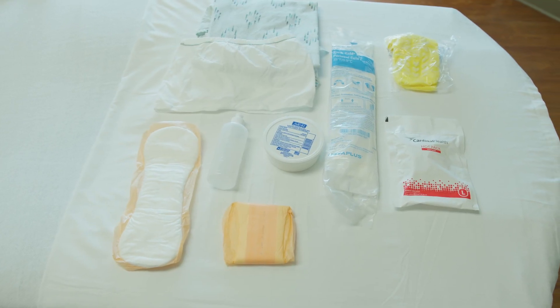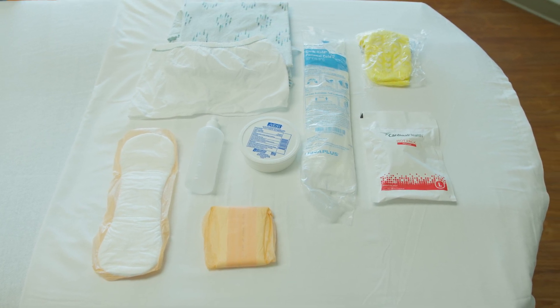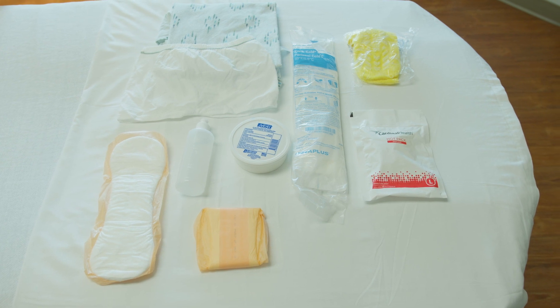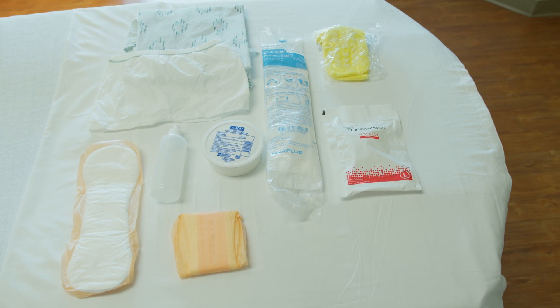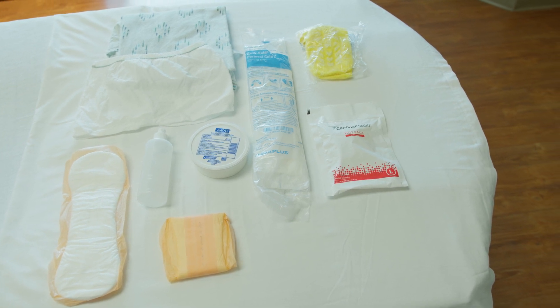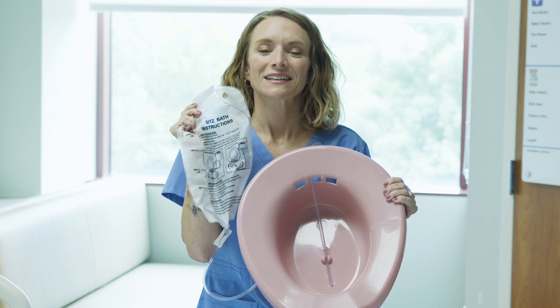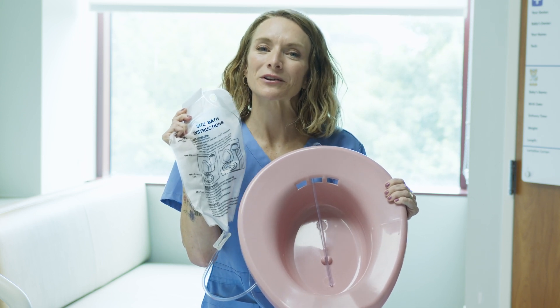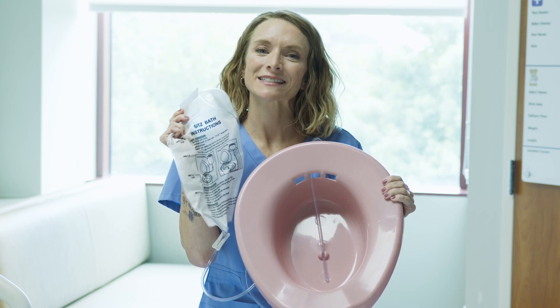During your stay we will have all the postpartum supplies that you will need, as well as supplies to help you take care of your baby while you're here. A few of those supplies are stretchy, comfortable underwear, feminine pads of all sizes, ice packs, hot packs for cramps, pain, and swelling. We also have witch hazel pads that are wonderful for swelling, inflammation, and aid in the healing process. While you're here we'll also help you with a sitz bath, which is most helpful if you have perineal stitches and will aid in comfort, healing, and recovery in the days and weeks at home.